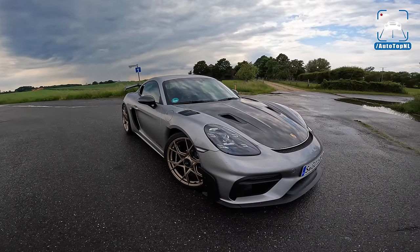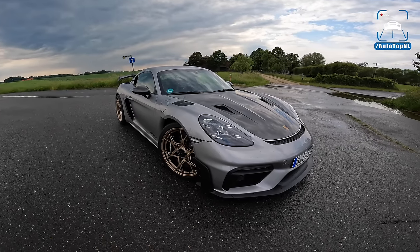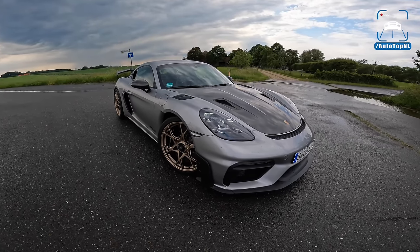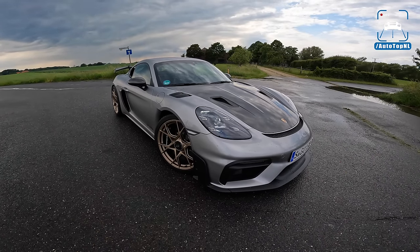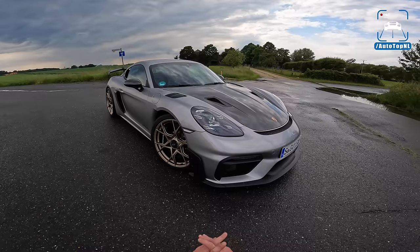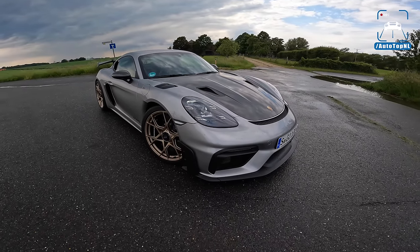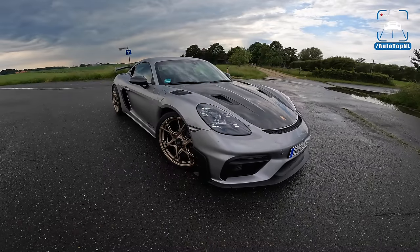What's up ladies and gentlemen and welcome to this POV review by Auto Top. My name is Max, and today is a great day because we finally got it — the Porsche 718 Cayman GT4 RS, one of the coolest Porsches ever made. It is so angry looking.